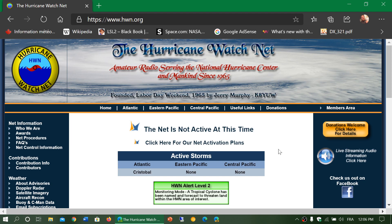If you want to be in the heart of the action even from far away and safe, you can follow the net. One thing I'd also recommend is 14300 — that is the maritime mobile net, a net that is active every day. They also talk about hurricane conditions when something happens, so that's another net worth listening to.